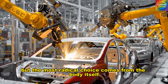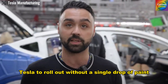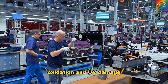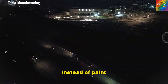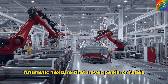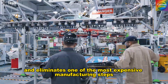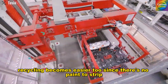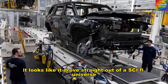The most radical choice comes from the body itself. Tesla removed paint — entirely. The Model 2 may be the first high-volume Tesla to roll out without a single drop of paint, thanks to a new alloy of steel, aluminum, and manganese that's naturally resistant to scratches, oxidation, and UV damage. It's 8% lighter and 15% more rigid than the Model 3's alloy. Instead of paint, the car uses a dry vapor-deposited finish that creates a matte, futuristic texture that never peels or fades. Removing paint cuts up to 40 kg of CO2 emissions per car and eliminates one of the most expensive manufacturing steps — the paint booth, which can cost up to $3,000 per vehicle. Recycling becomes easier too, since there's no paint to strip.